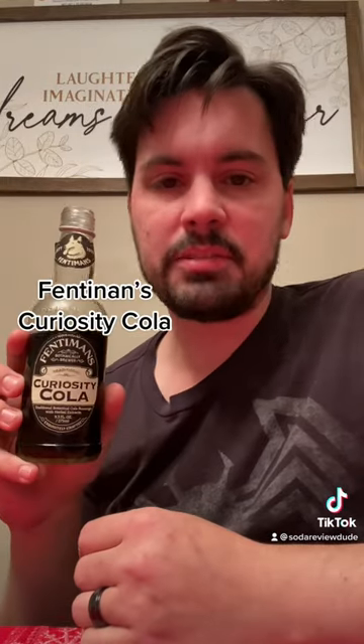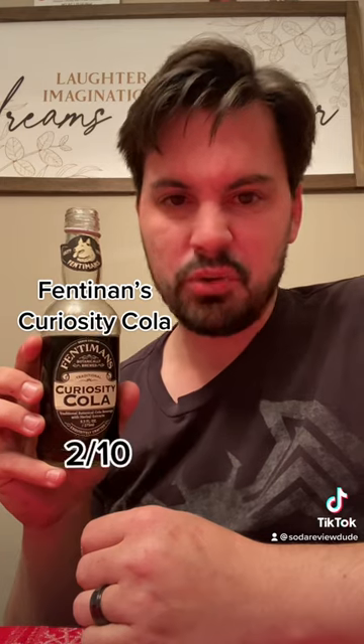Nah, fuck you, Fentiman. Fentiman's Curiosity Cola — 3 out of 10.